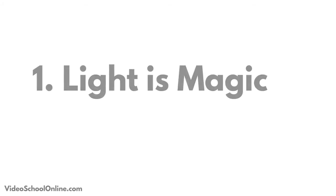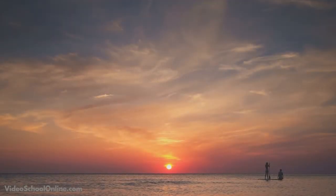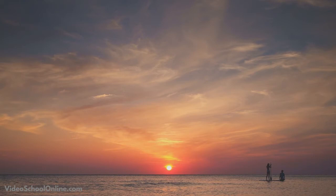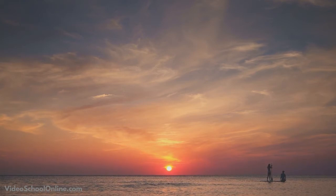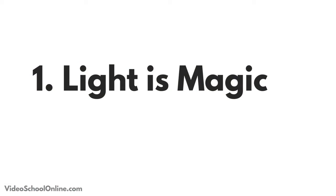Tip number one: light is magic. Shooting at dawn or dusk will make your landscape photos absolutely gorgeous. This is the first half hour to an hour where you start to see the sunrise, then half an hour before the sun sets, and even after the sun sets and goes beyond the horizon. This creates some great lighting.